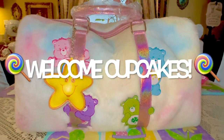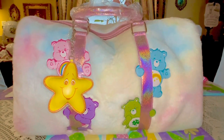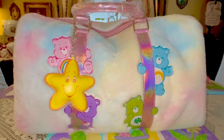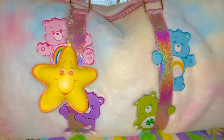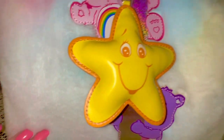Hey sweet ladies, welcome to my pink sparkly channel, this is Pink Sparkly Cupcake Girl. I want to share with you a really quick little video — my Care Bear cotton candy duffel bag from DollsKill.com finally got here. They kept changing the ship date but it did finally arrive today, and it is absolutely gorgeous.